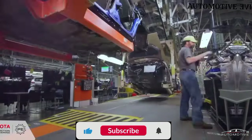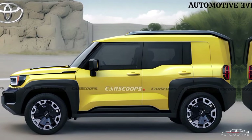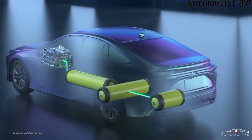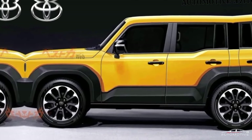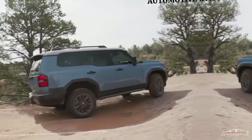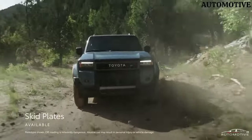The Toyota Land Hopper, an epitome of automotive innovation, seamlessly combines cutting-edge technology with an exhilarating driving experience. This off-road marvel boasts a robust design, featuring a powerful engine that delivers both speed and efficiency. The Land Hopper's advanced suspension system ensures a smooth ride on diverse terrains, making it a versatile companion for adventure seekers.